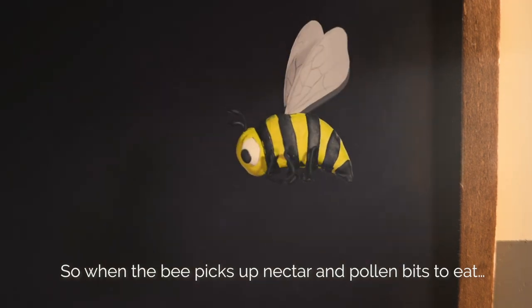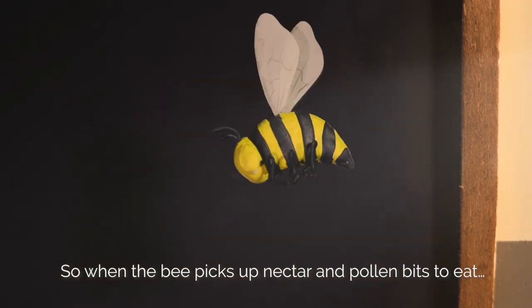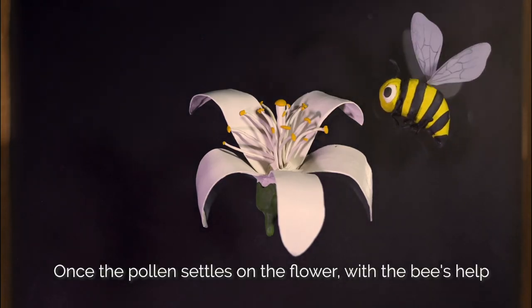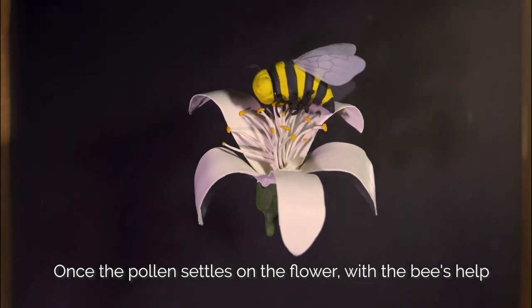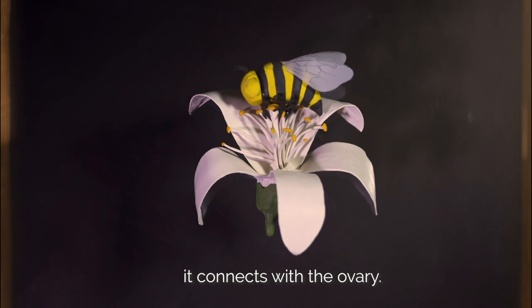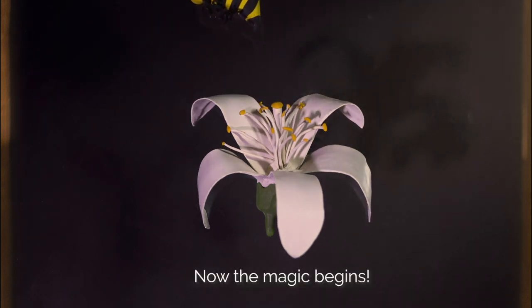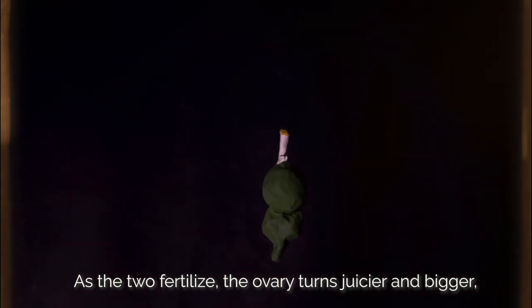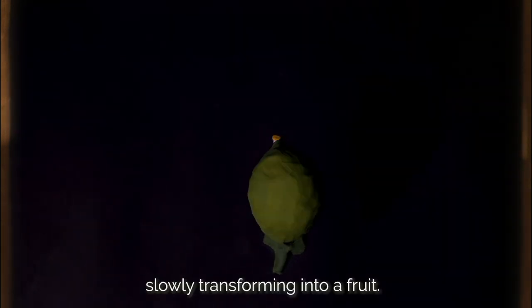So when the bee picks up nectar and pollen bits to eat, it also carries these pollens from one flower to another. Once the pollen settles on the flower, with the bee's help, it connects with the ovary. Now the magic begins. As the bee fertilizes, the ovary turns juicier and bigger, slowly transforming it into a fruit.